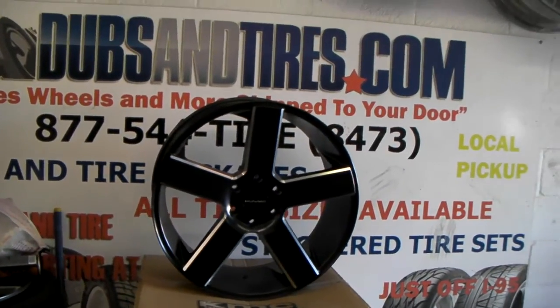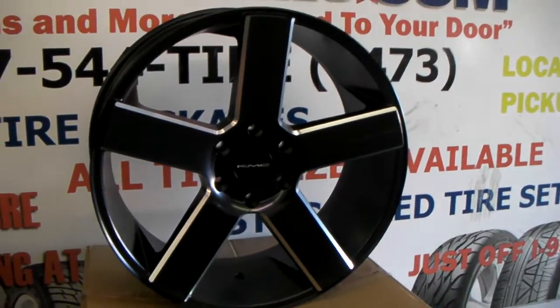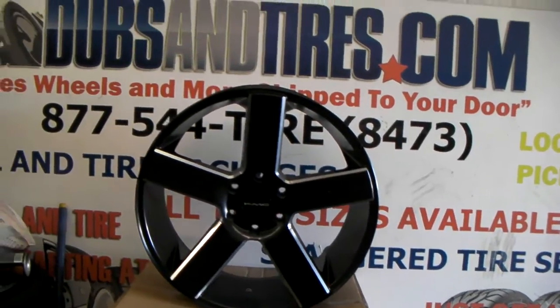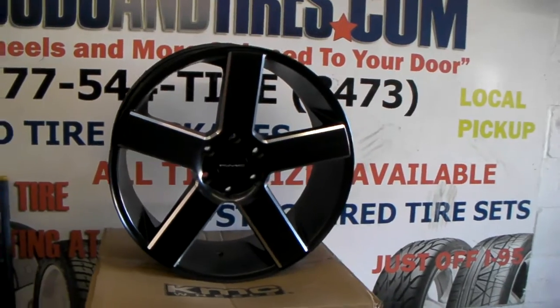This is your boy KB from Dubs and Tires TV at DubsandTires.com — tires, wheels and more shipped to your door. Right now we're looking at the 22 inch KMC 690, the KMC MC5. Great looking wheel, five spoke, clean, six lug — can fit your truck. Similar to the Dub Baller and some other rims.